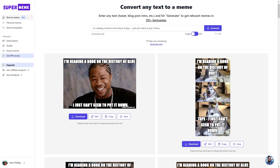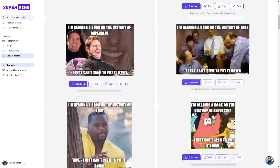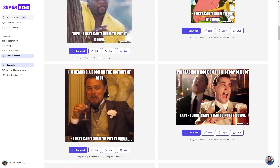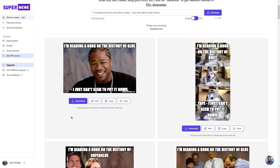Then comes the fun part — adding an image to your meme. You can either upload your own image or use one of the images provided by SuperMeme. The image can really make or break the meme, so take your time and choose something that really complements the joke. Once you're happy with your creation, it's time to download the meme as an image file and save it to your computer.